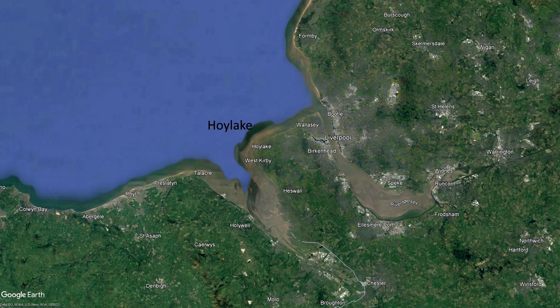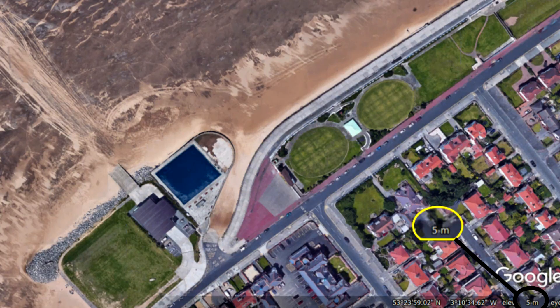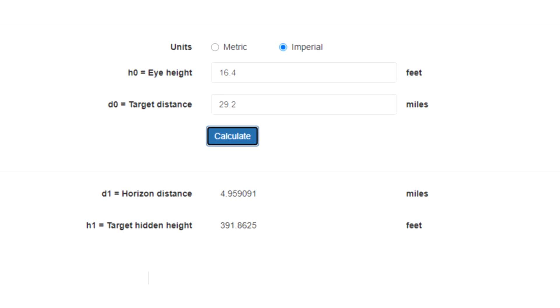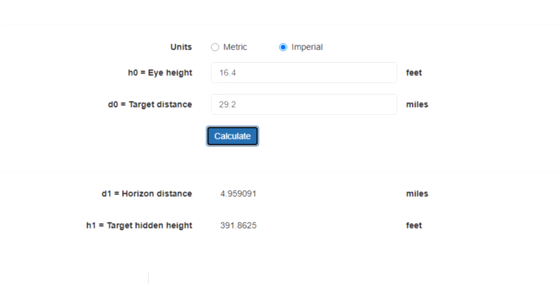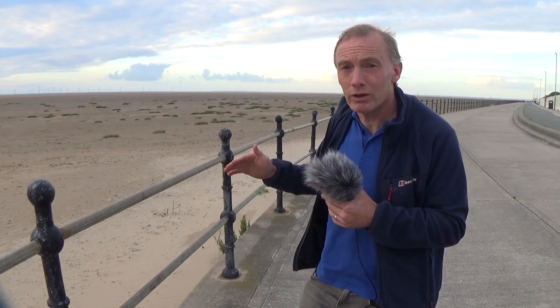So we are here in Hoylake on the Wirral Peninsula, approximately five meters or 16 foot above the sea. Now obviously the higher you go up the further into the distance you can see. So at 16 foot above the sea you can see five miles, and you can't see any further than that — unless the object you are looking at has some height to it.